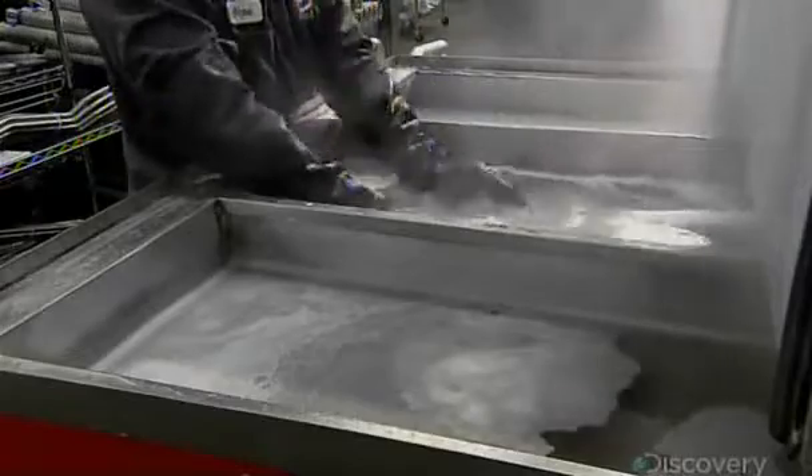Next, workers submerge the part in hot water and cleaning solution, then rinse twice. This washes away the lubricant and any dirt.